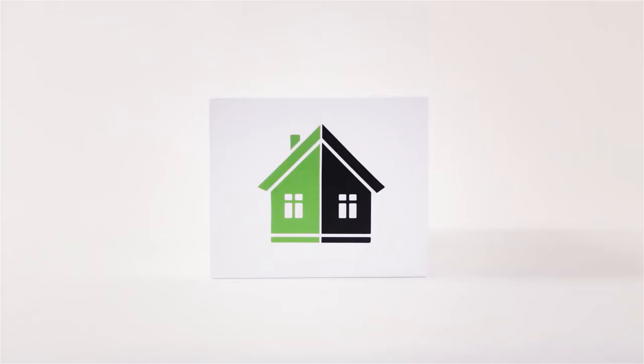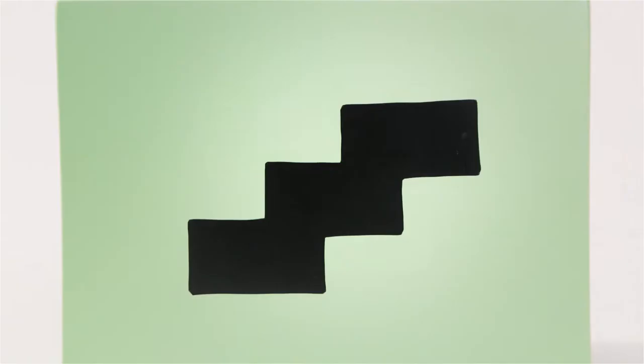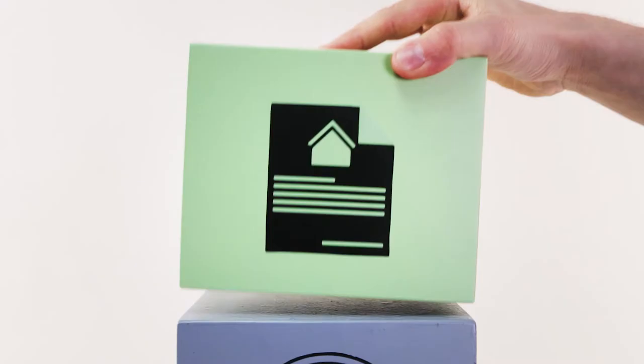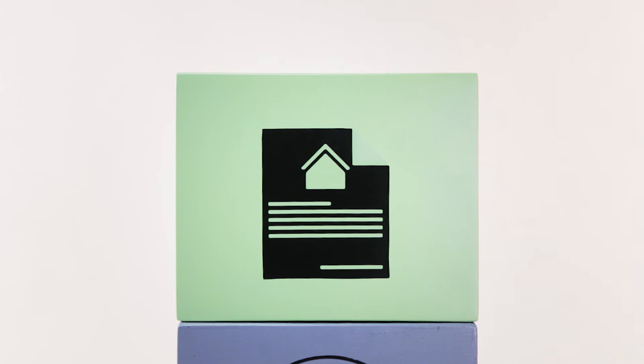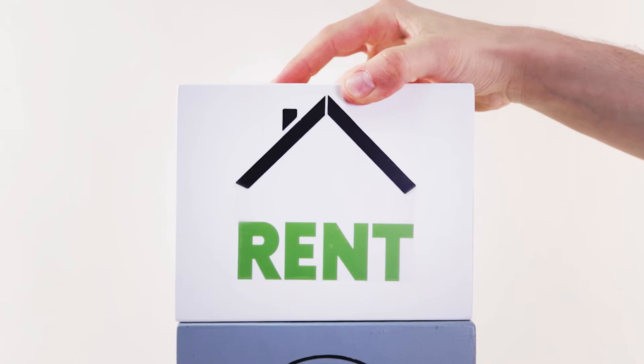How much of the property do I buy? Shared Ownership allows you to buy your own home in stages as you can afford it. This is called staircasing and you can buy more shares as and when you can afford them. To start with, you can buy anywhere between 25% and 75%, and this will be the share you take a mortgage out for and becomes yours. The remainder you don't buy is owned by L&Q and you pay discounted rent to them for this share.